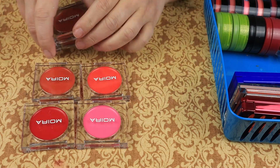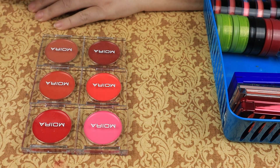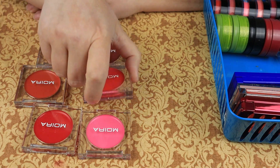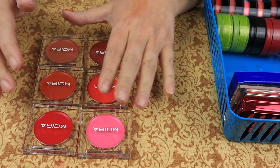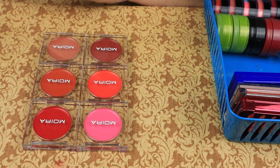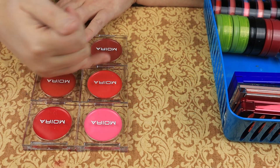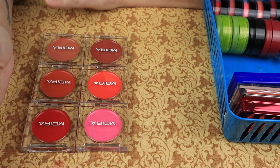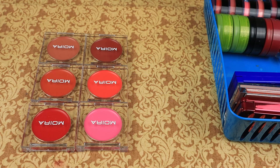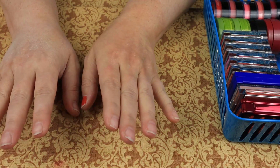My cousin messaged me and asked if there were any palettes I'd been eyeing. I said no, but I had been wanting to try one of the blushes from Moira Cosmetics. She said to expect a package — I was expecting one blush and I opened it up to a whole set of blushes. Last year she sent me a whole set of lippies from Jeffree Star. Very, very grateful — not getting rid of any of these, they're just stunning.